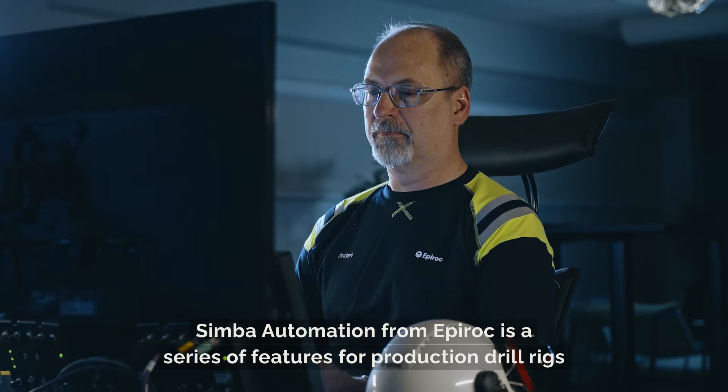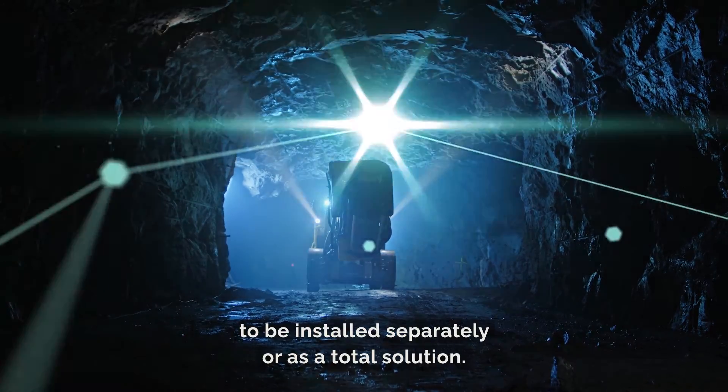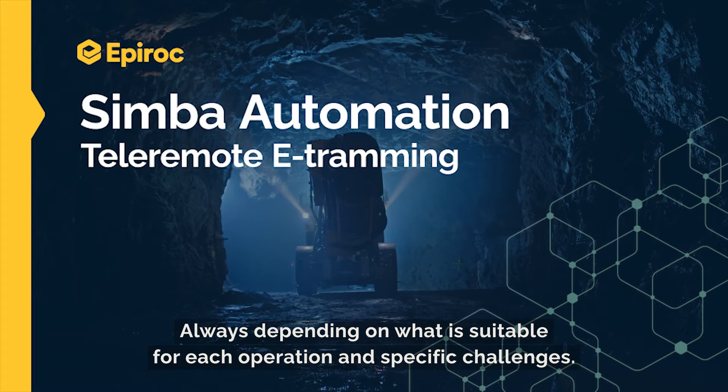Simba Automation from Epiroc is a series of features for production drill rigs to be installed separately or as a total solution, always depending on what is suitable for each operation and specific challenges.